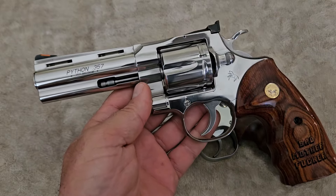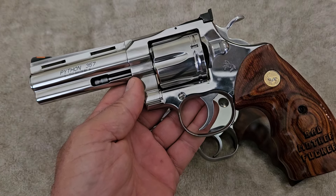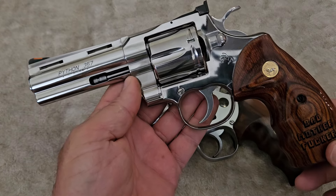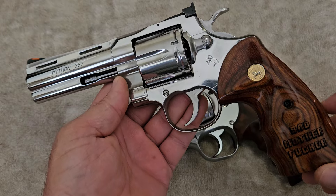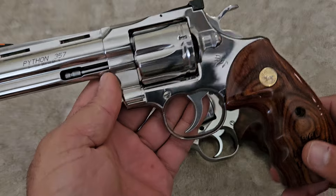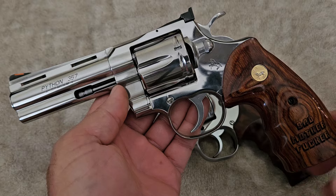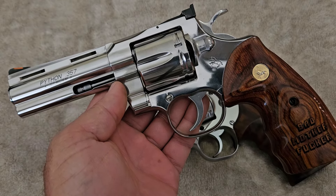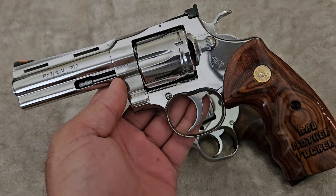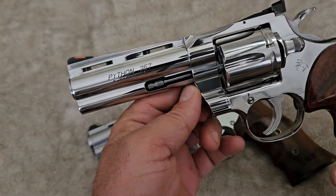Fast forward 50 to 75 years and technology has caught up. People moved on from the revolver scene and Colt wasn't selling a lot of them. They stopped making revolvers altogether in 1999, besides the Single Action Army. As soon as they stopped making them and the show The Walking Dead came out, everybody started crying that they wanted Colt to make the Python again. Colt figured out how to make one and make it affordable to the American public.